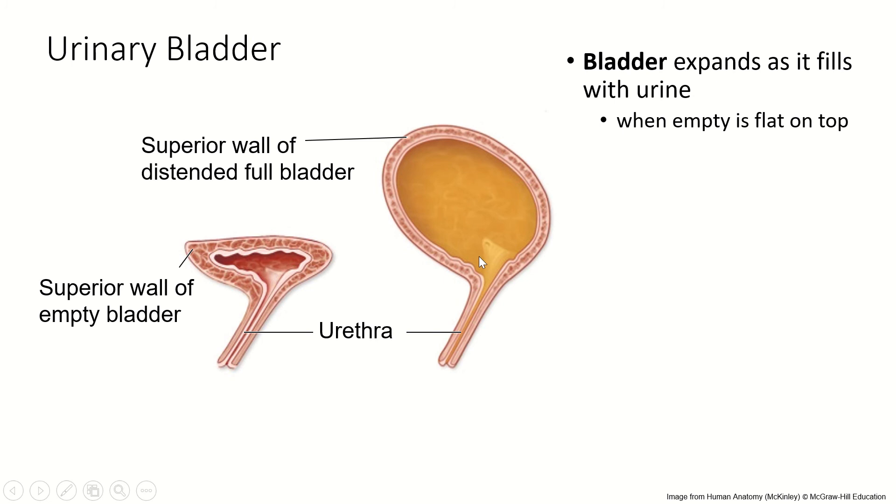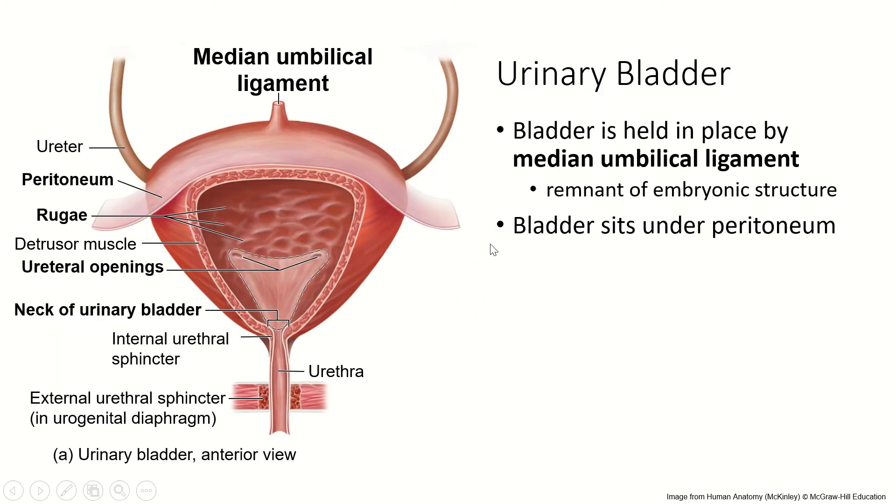The bladder itself is also lined with transitional epithelium. It is held in place by the median umbilical ligament, which is left over from the umbilical cord. It sits under the peritoneum. Just like the stomach, it has lots of folds or rugae in the wall to help it expand. The openings for the ureters are at the bottom, and there is a triangle of smoother tissue that funnels urine into the urethra — that's called the trigone.